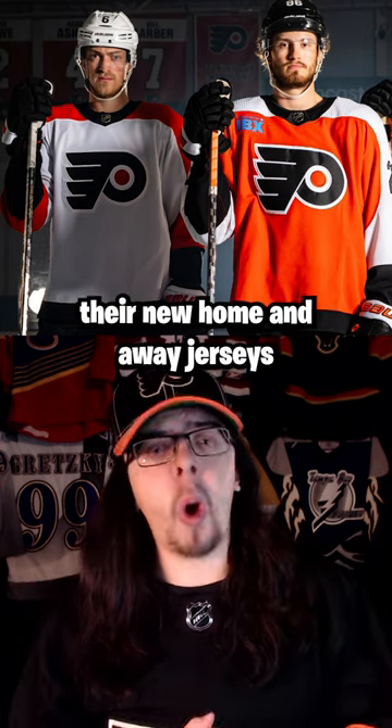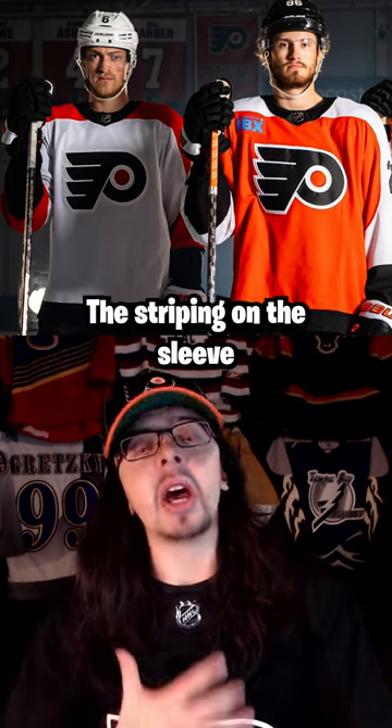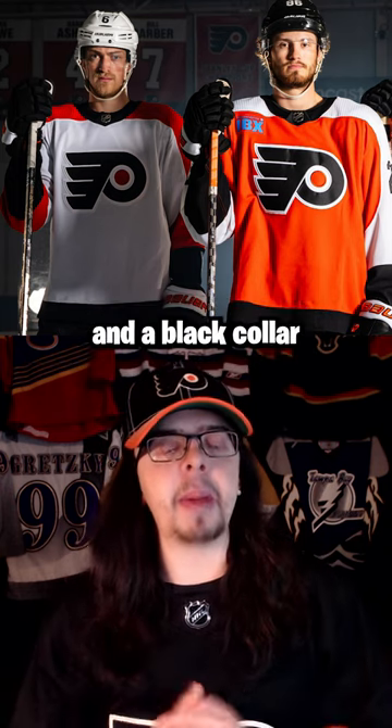The Philadelphia Flyers just revealed their new Home and Away jerseys. These new jerseys have a darker shade of orange that I really like. The striping on the sleeve is now actually wide enough to hold the numbers, which I'm super happy about. Then you got a black stripe at the bottom and a black collar.